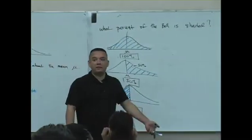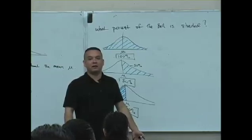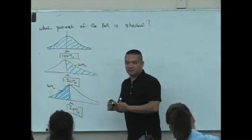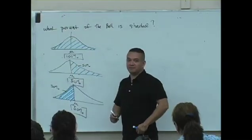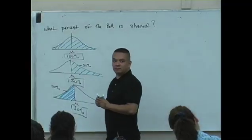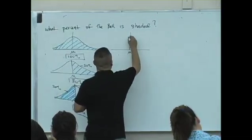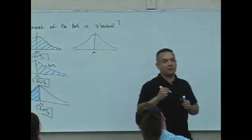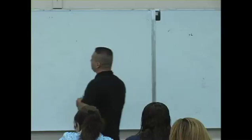We can even talk about the height of women. We can talk about the weight of men. But we'll never talk about the weight of women. Why is that? Because we're all very sensitive about our weight, right? I've got to lose a few pounds. Anybody want to talk about their weight? No?